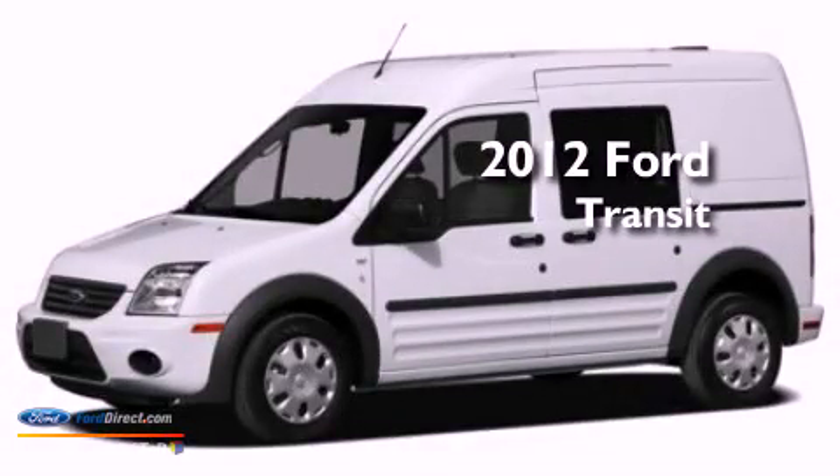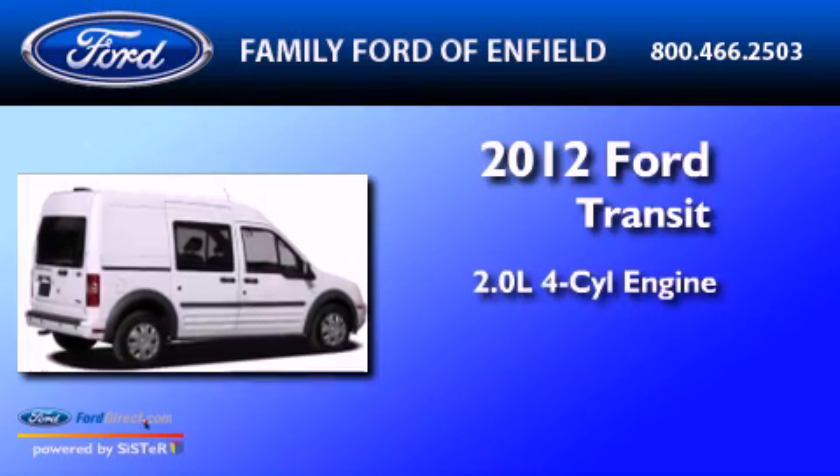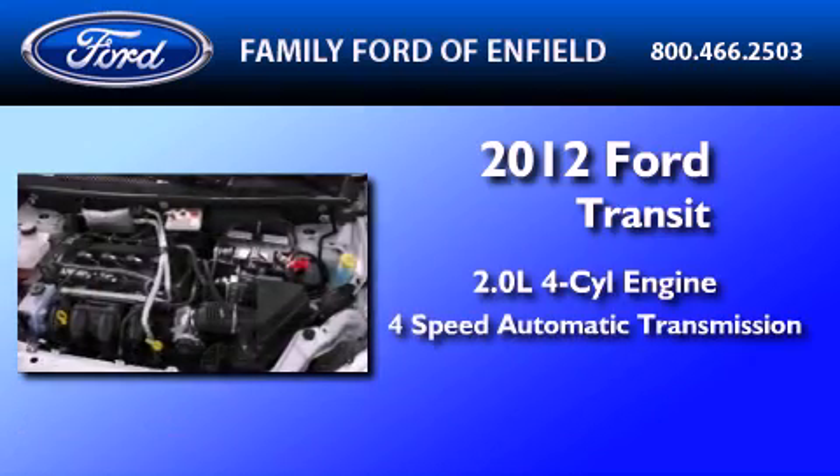This is a brand-new 2012 Ford Transit Connect. It has a 2.0-liter 4-cylinder engine and a 4-speed automatic transmission.